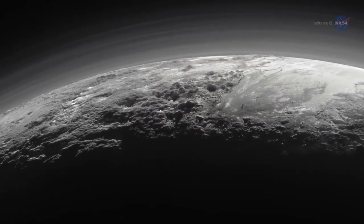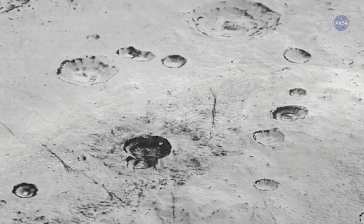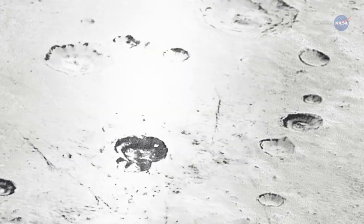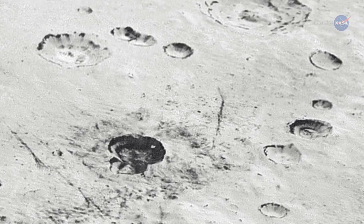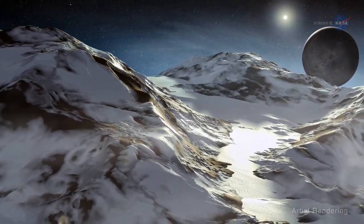Stern says, if there are clouds, it would mean the weather on Pluto is even more complex than we imagined. Other data and images from the spacecraft are showing that Pluto's brightest surface region is among the most reflective in the solar system. Stern explains that the atmosphere can snow, making bright surface deposits.